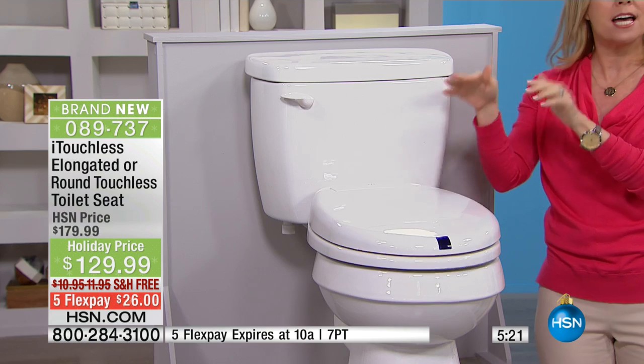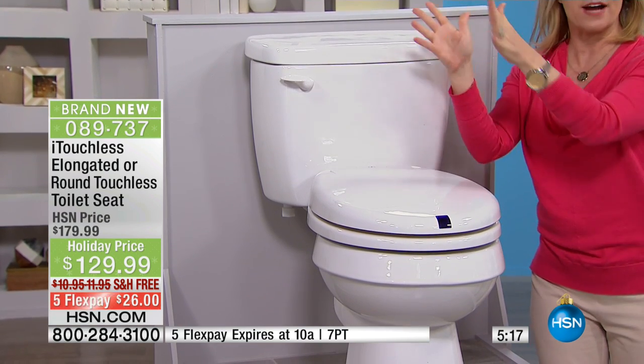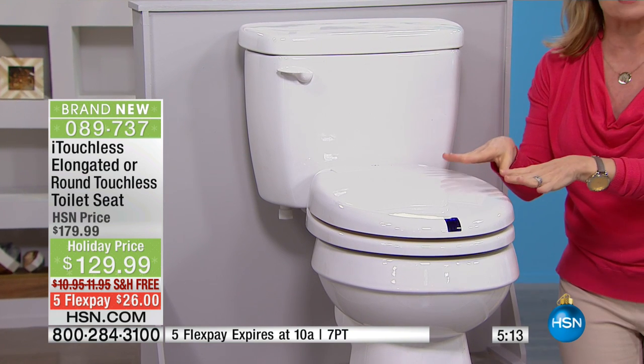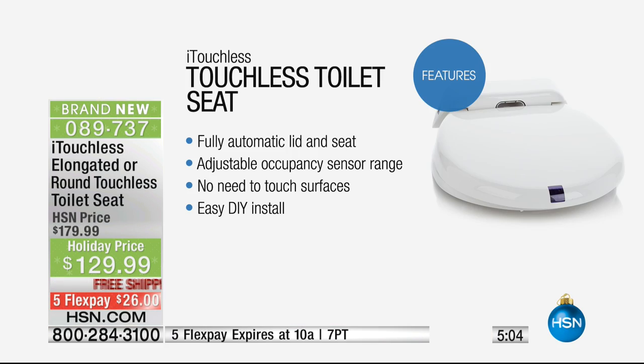I want you to see this — both the lid and the seat quietly close, so you will never have your toilet seat left up. It looks nicer too. It's more hygienic when your seat's closed, and you're never going to fall in your toilet. It uses the latest beam-type infrared sensor — it knows, and it works in the dark.